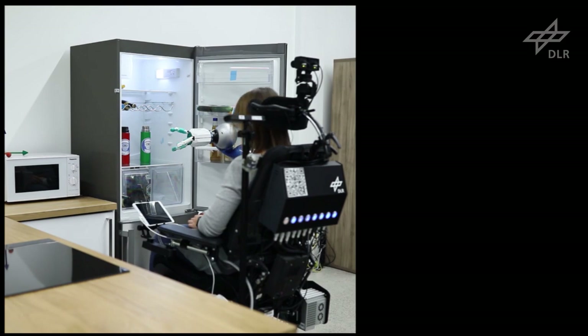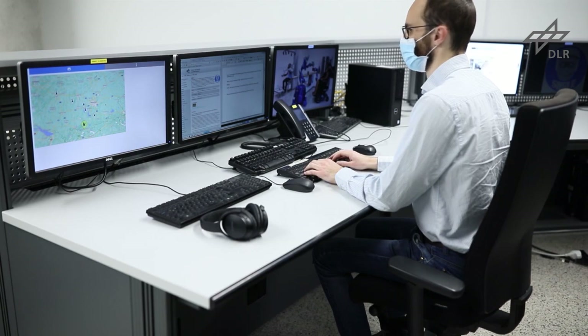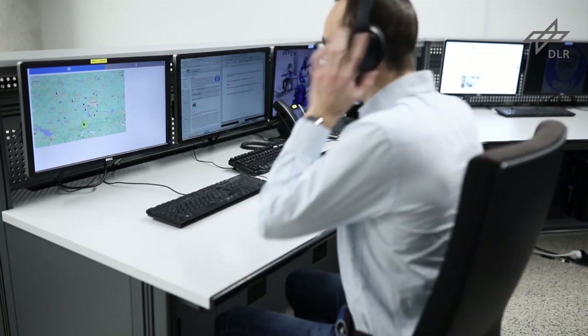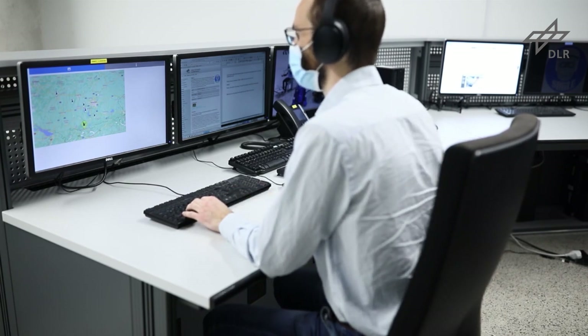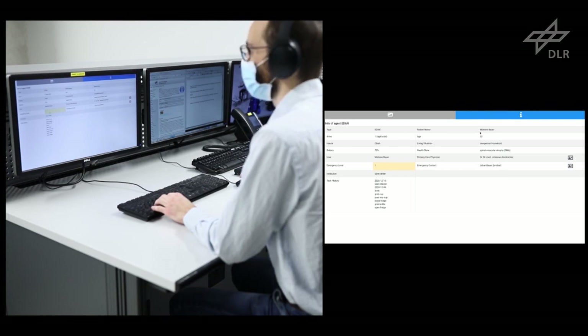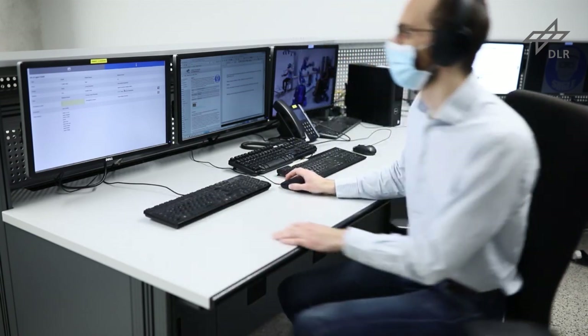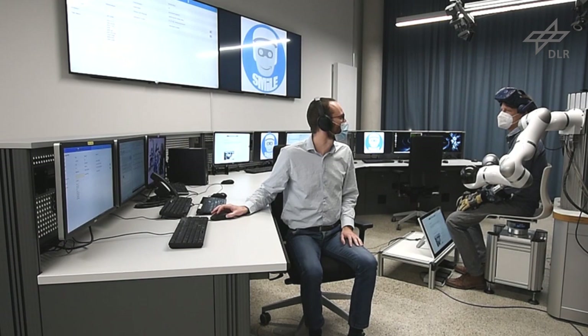In this scenario, the robot has a technical problem and therefore the user contacts the control center. After talking to the client, the medical assistant informs the telehealth care assistant about the required actions, the type of robot and its environment.